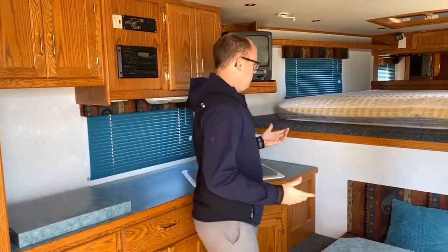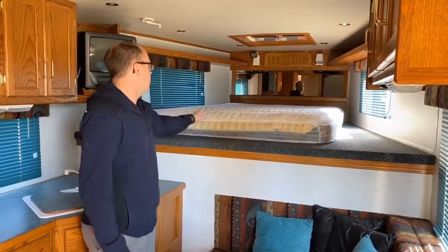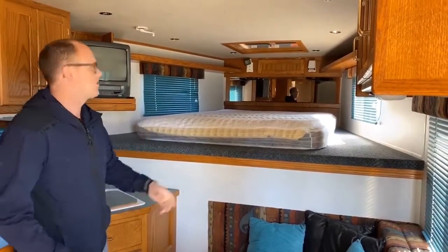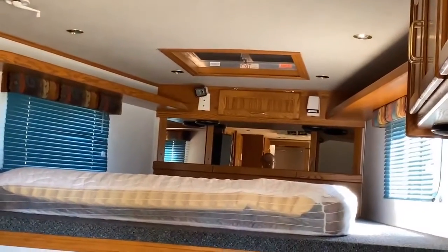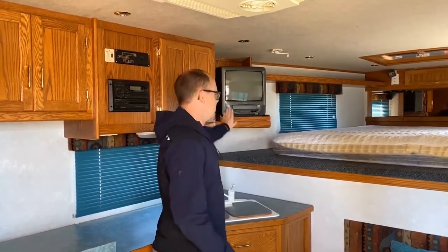Inside the living quarter area, a few things to point out. There's a nice full-size bed with lots of room on either side, shelving on top for setting things, a nightstand, and a big vent right above the bed. There's also a TV with a VHS player — you don't see that very much anymore, but you could get movies for really cheap.